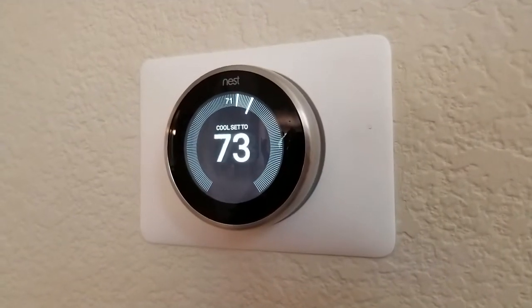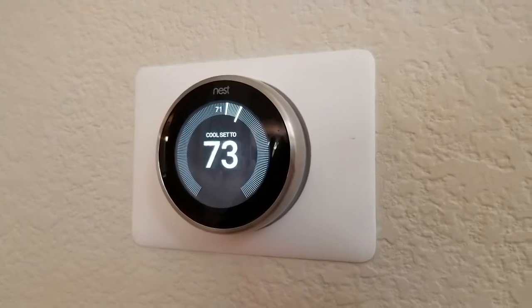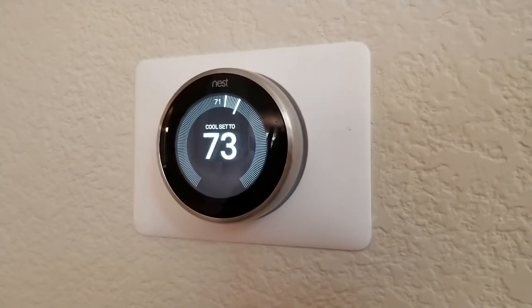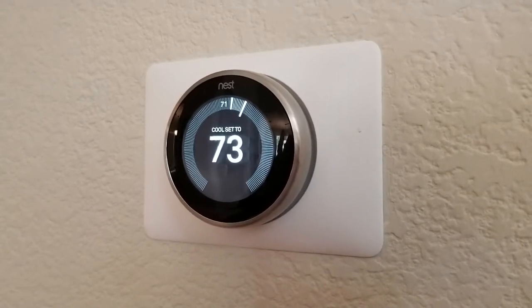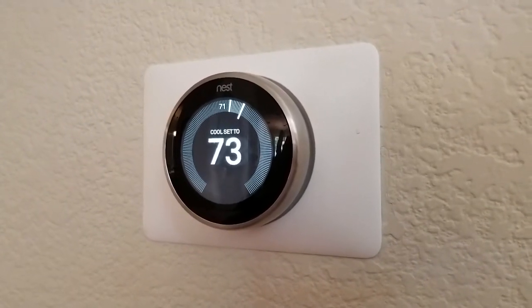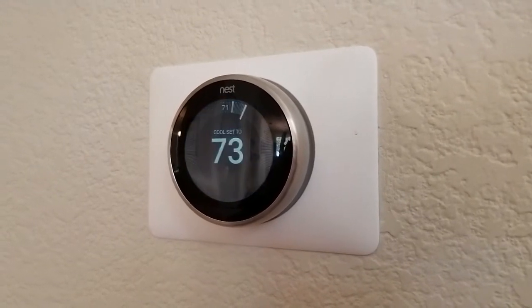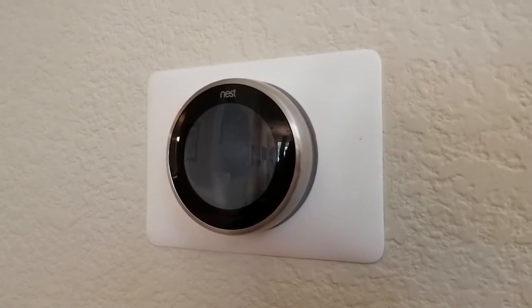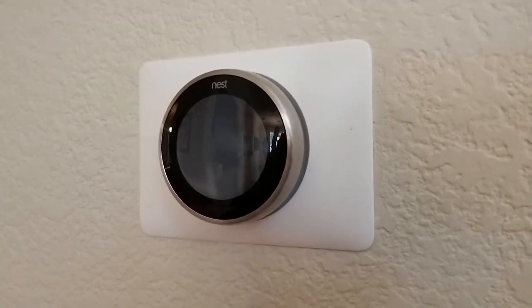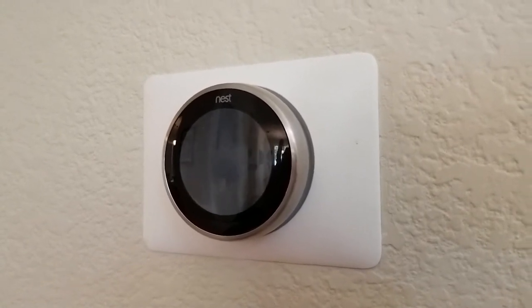I'm Tom from do-it-yourself home automation and this is a look at how the Nest learning thermostat actually saves you money. At the time I'm making this video, the tagline for this thermostat from Google is that it programs itself then pays for itself. This is based on a study they've done showing that people with the Nest thermostat tend to save about 10 to 15 percent on their heating and cooling costs, which is enough to pretty quickly pay for the cost of the thermostat.